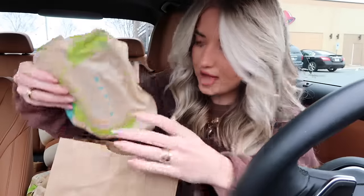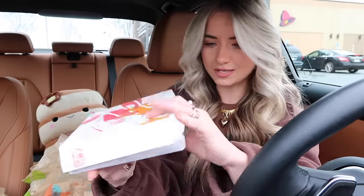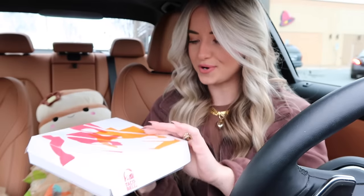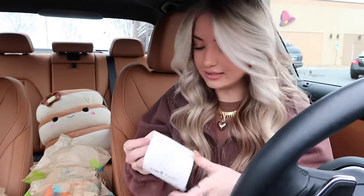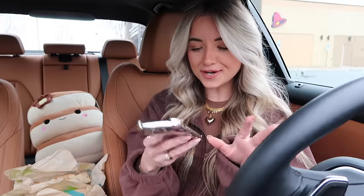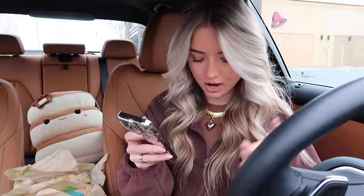I'm going to pull out all the items and count to make sure we got everything. Oh look, the loaded nachos — those look so good! I was supposed to get six items. I was missing the double stack taco, so I just went in and got that.